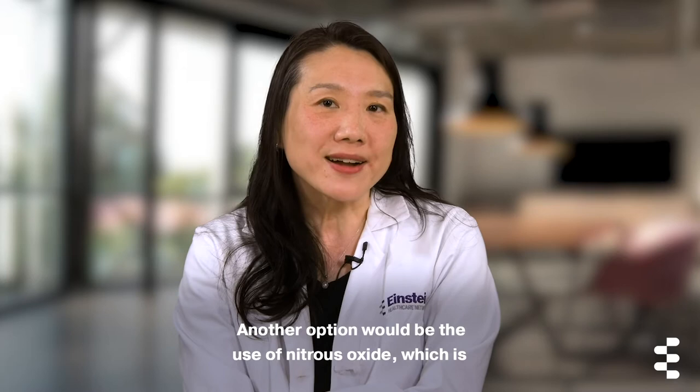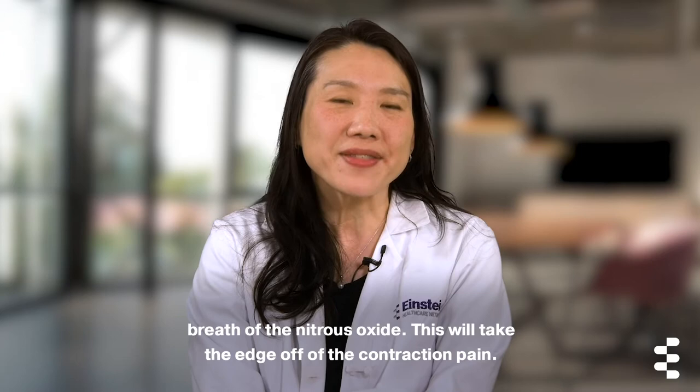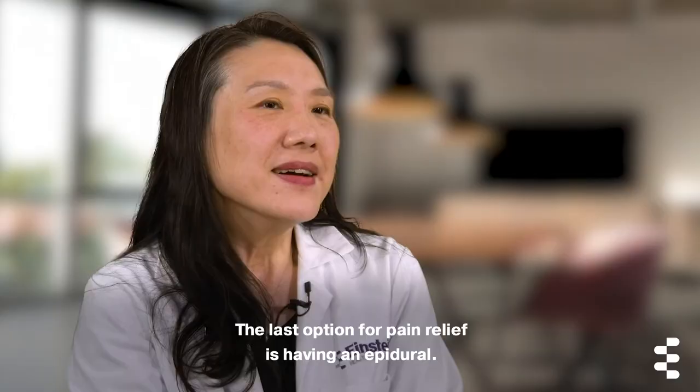Another option would be the use of nitrous oxide, which is otherwise known as laughing gas. This is under the patient's control, so when the patient wishes to have pain relief they take an inhalation breath of the nitrous oxide. This will take the edge off of the contraction pain.